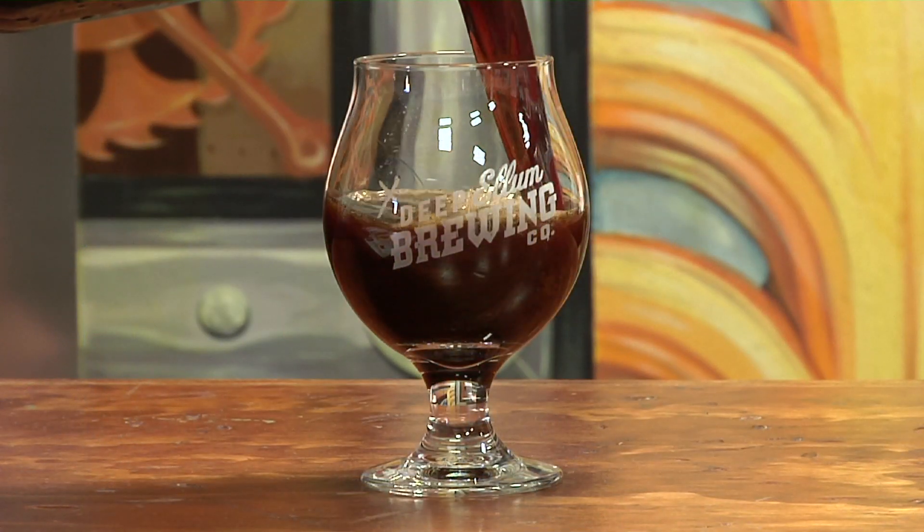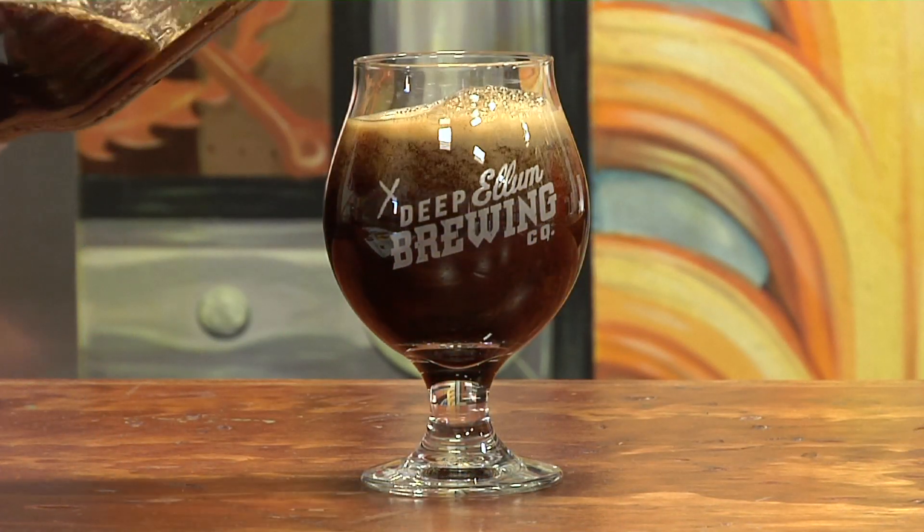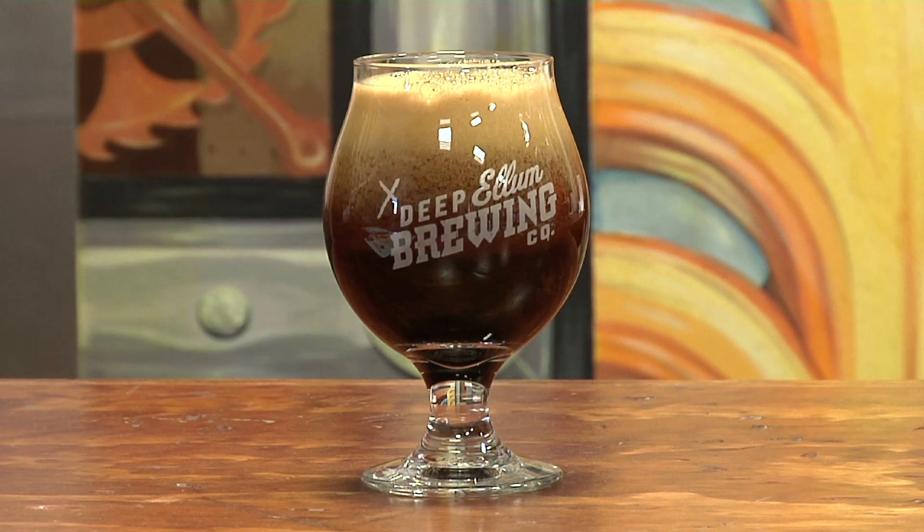Darkest Hour is not only the darkest beer that we make, but so far the biggest. It's a rye imperial stout weighing in at 11% alcohol, with 60 IBUs of hops. It's got Northern Brewer, Summit, and Volamette, which play very nicely off of the caramel and roasted grains that we've employed in the production of this beer.